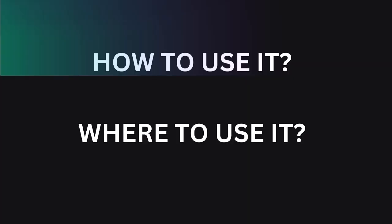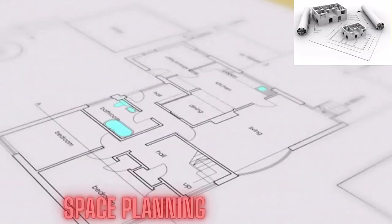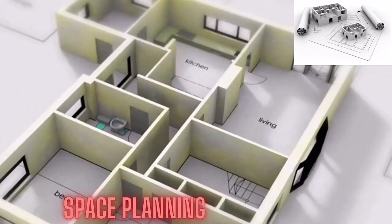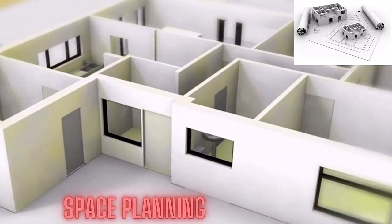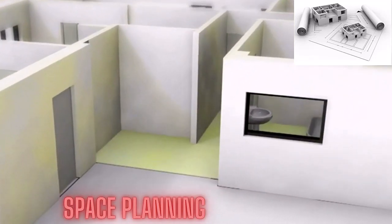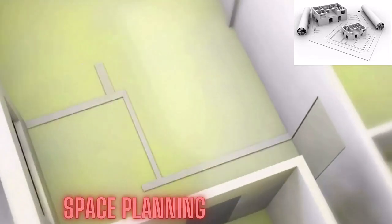Now, how should you use it, and where can you use it? Components of a building can be in modules. Spaces can be planned in a modular system. In short, modular coordination may be applied to the design, manufacture, and assembly of buildings.